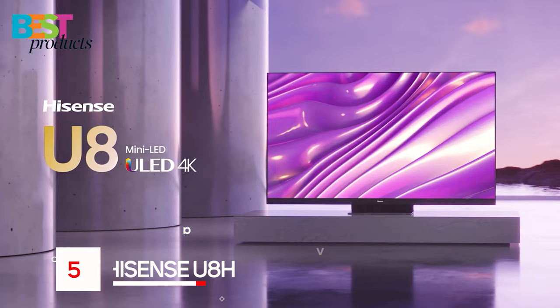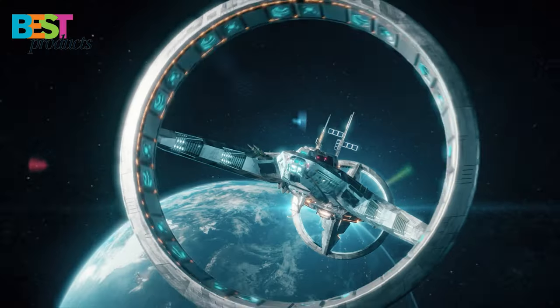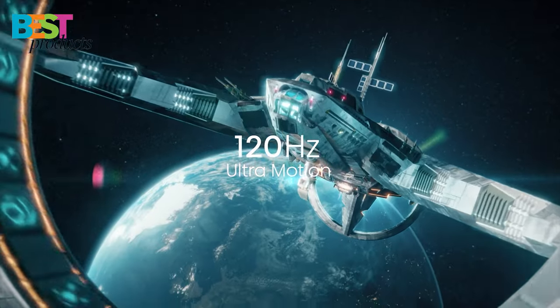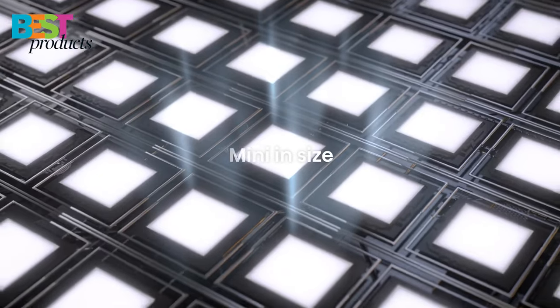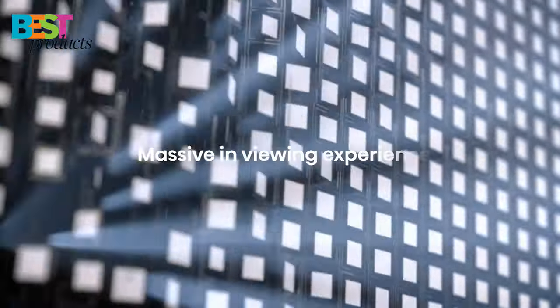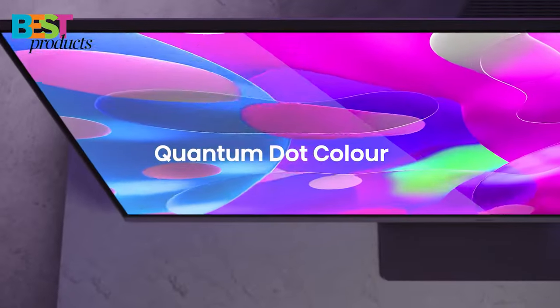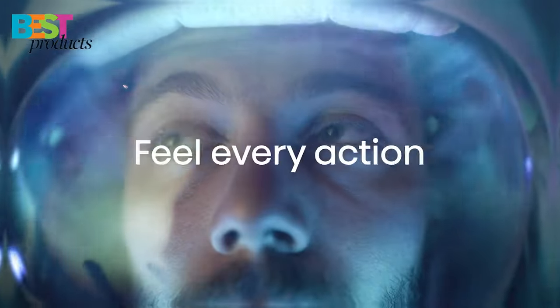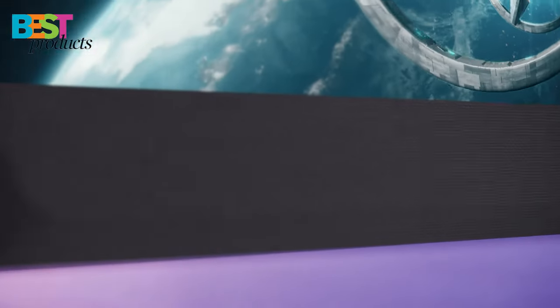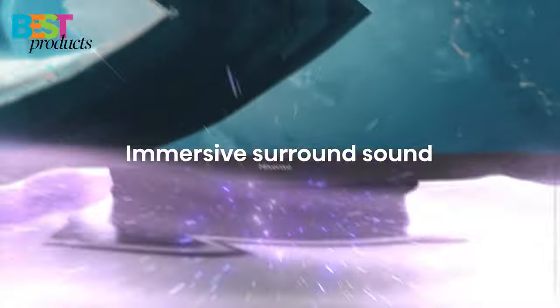Number 5. Hisense U8H. The Hisense U8H is a great TV for PlayStation 5 gamers. It has a native refresh rate of 120Hz and HDMI 2.1 inputs, which make it great for smooth, uninterrupted play. The TV also has great picture quality, with Quantum Dot technology providing pure, rich, and accurate colors. The TV also has great sound quality, with Dolby Atmos providing great realism in every scene.